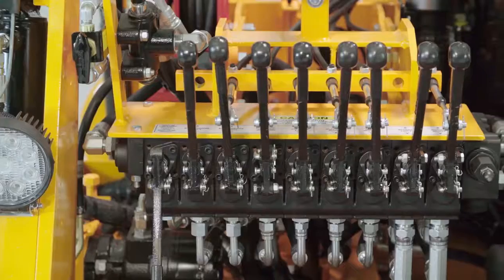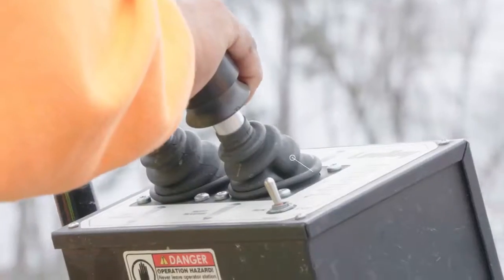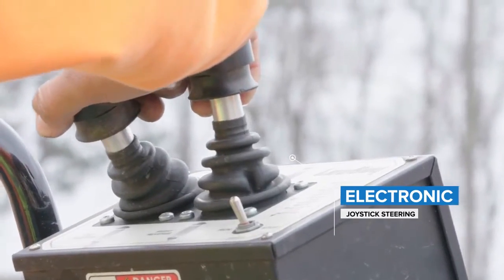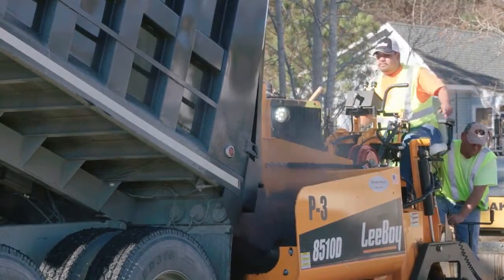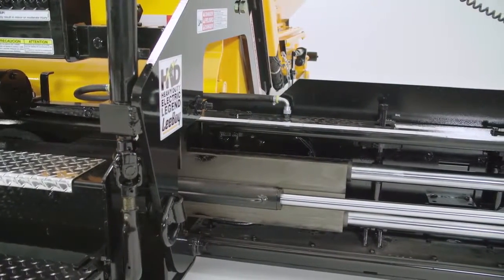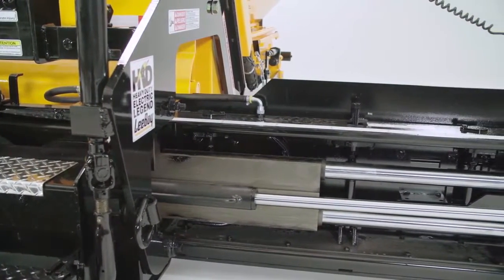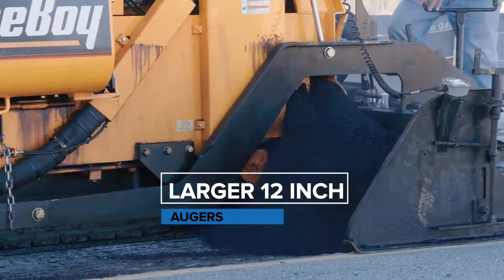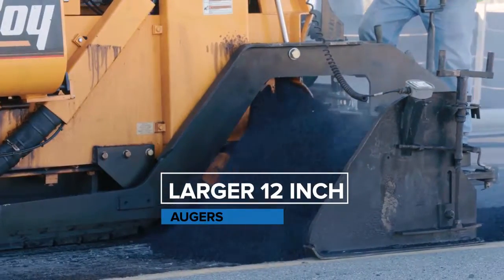At the operator station you'll find manual controls, but electronic joystick steering is an upgraded feature from the 8500 paver. An added benefit on the 8510 paver is the optional HD screed, which offers heavy duty components with dual vibrators coming standard. Larger 12-inch augers feed the Legend Screed, which aid in material delivery in high production environments.